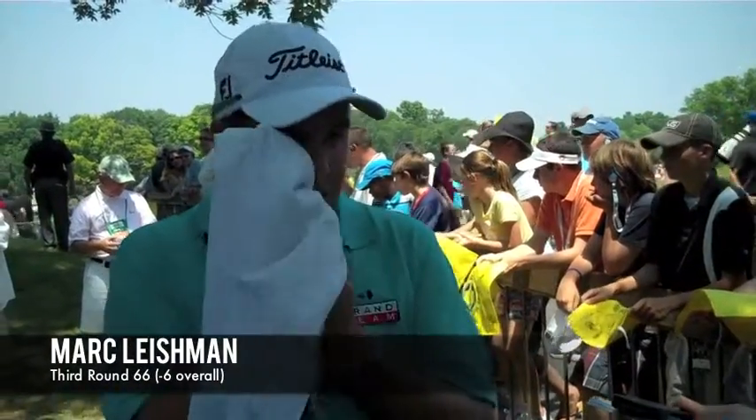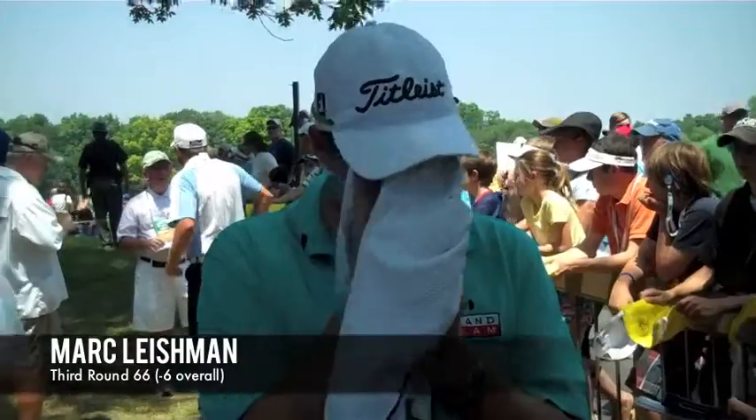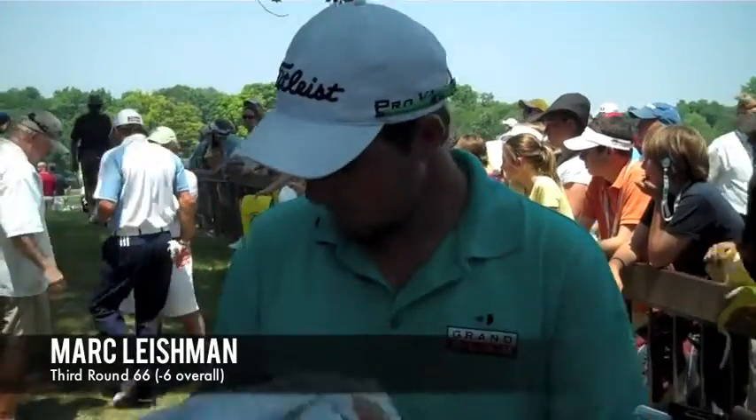Were you glad to get out early and maybe look a little more fresh? Yeah, for sure. Obviously you'd rather be off at one hop, but yeah, it's good to get out early — fresh greens and hopefully before the wind gets up. Try and get a good number on the board, which I was able to do.